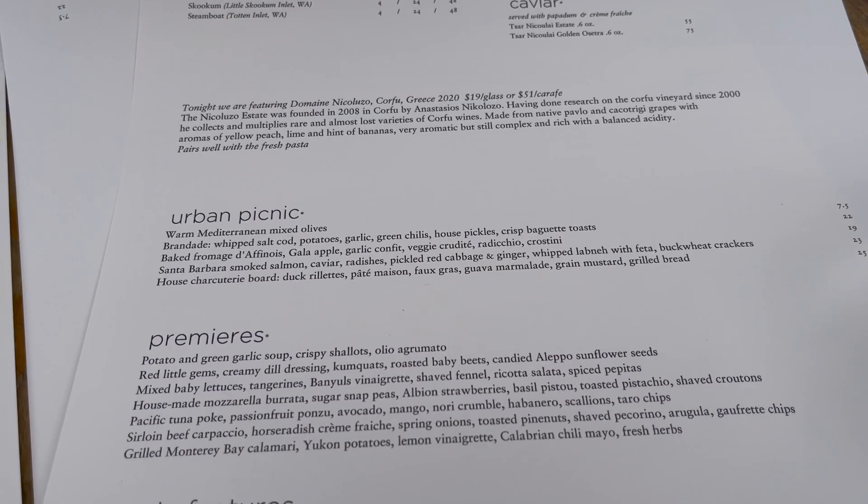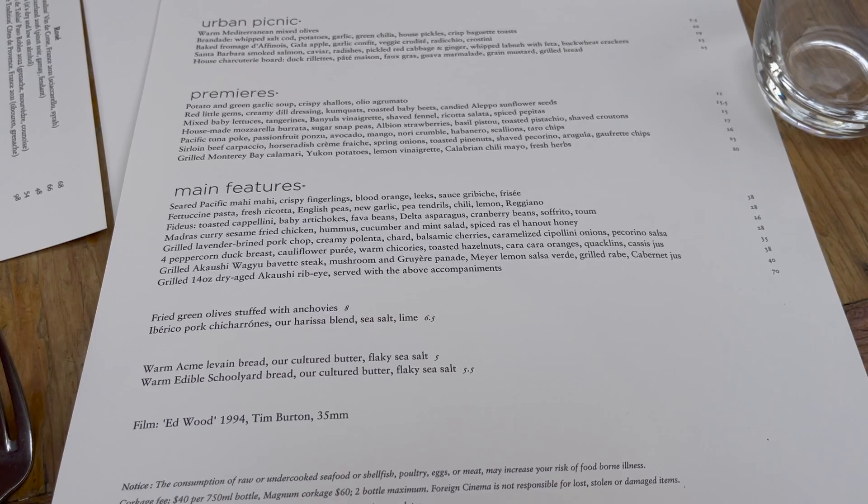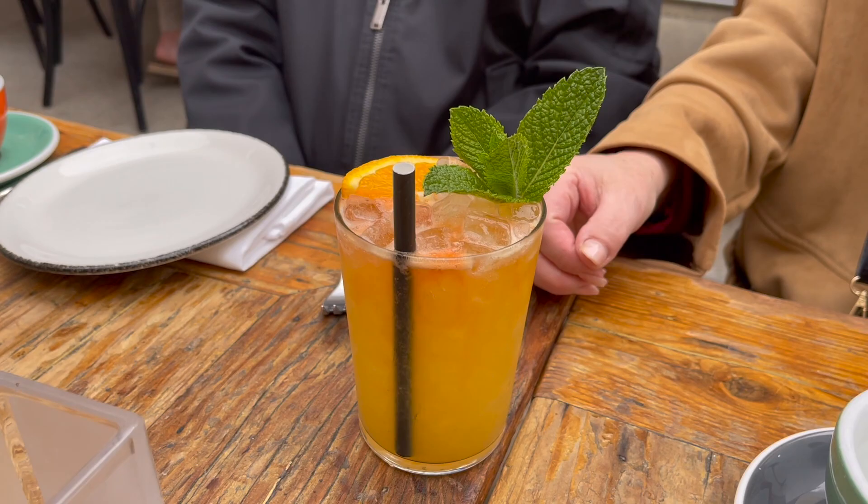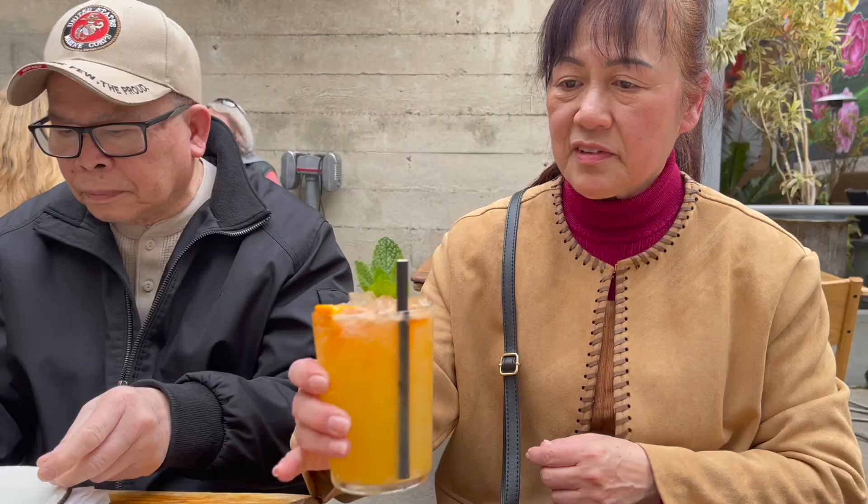The menu is pretty straightforward and tends to feature the same items but usually with a seasonal twist. We ordered a couple of small plates to share and some entrees as well. My aunt and uncle don't really eat raw oysters, so we passed on those, but I hear they're really good here.